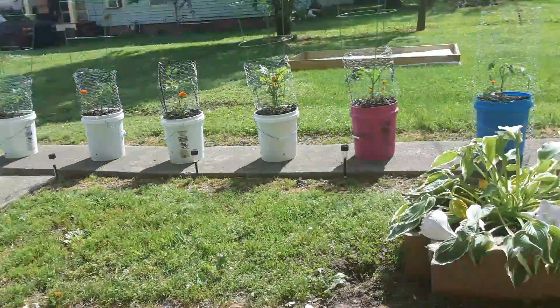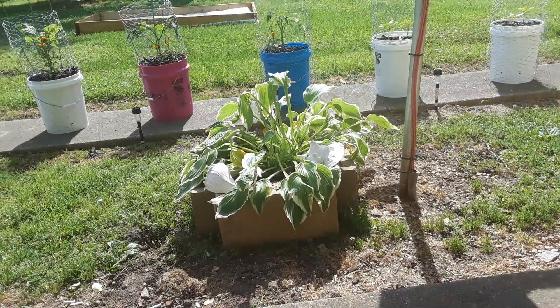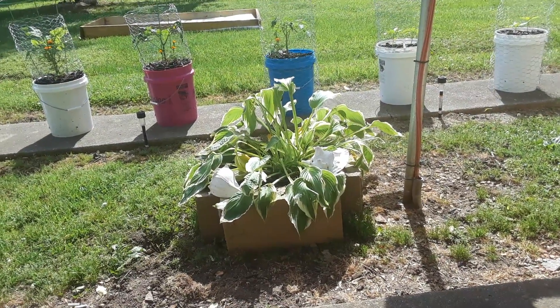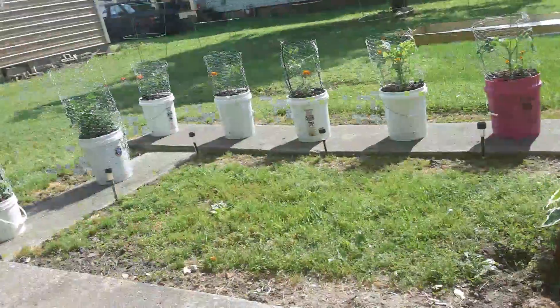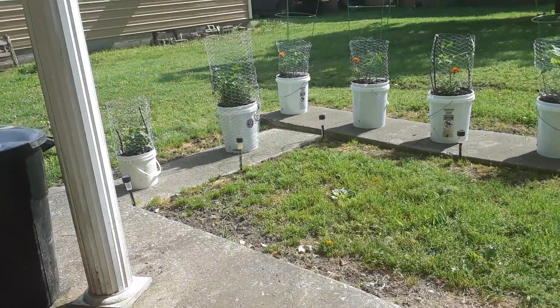It's nice and sunny. There's the hostas — it's doing pretty good. A couple of the leaves are yellow, but overall it survived the move.